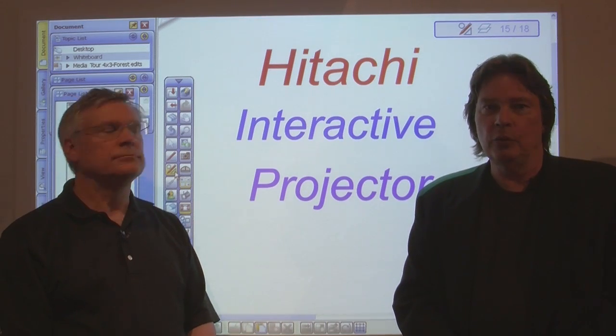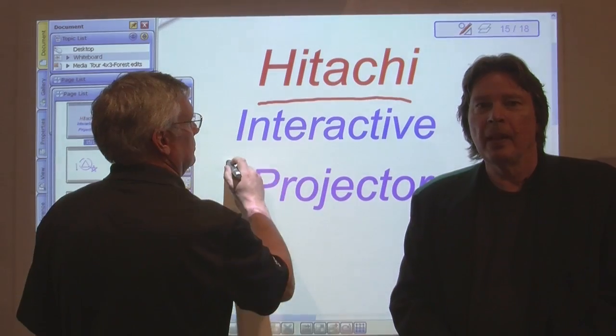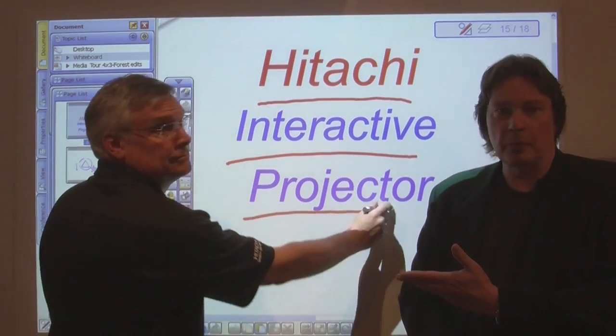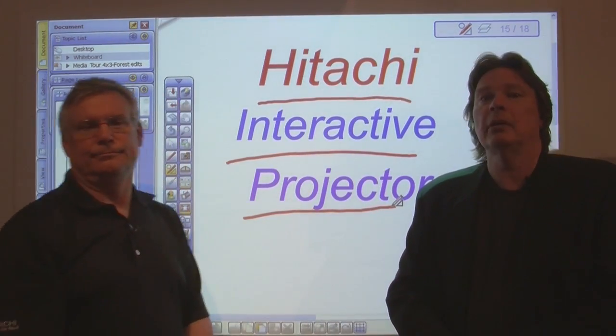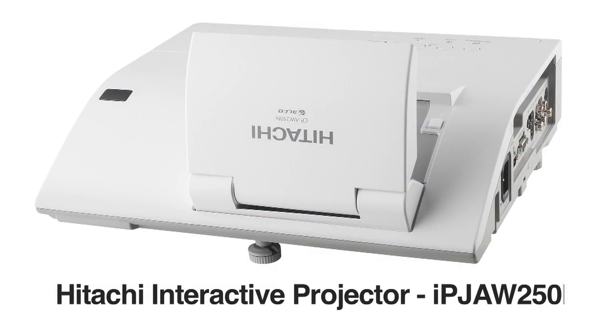Hi there, I'm Dan Daly and you know me as a journalist for many of the trade publications in the AV integration space. I'm here today with John Glad, the Product Marketing Manager for Hitachi America Limited. He's here to show you the capabilities and applications for Hitachi's new interactive projector, the IPJ AW250N.